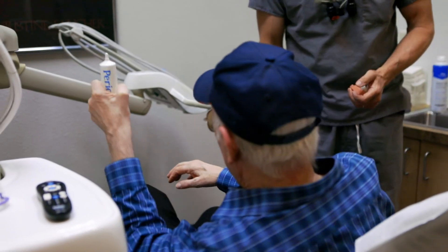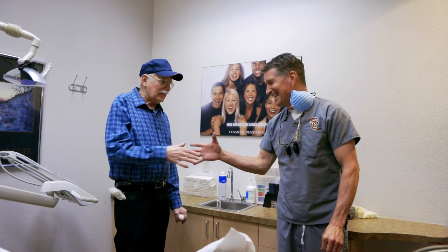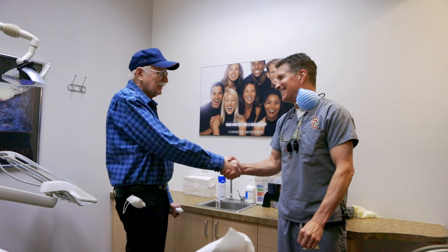Perioprotect trays will keep you from ever having that kind of thing again. Even if you don't have bleeding, bad gums, or anything like that, everybody should have Perioprotect. It's a no-brainer.